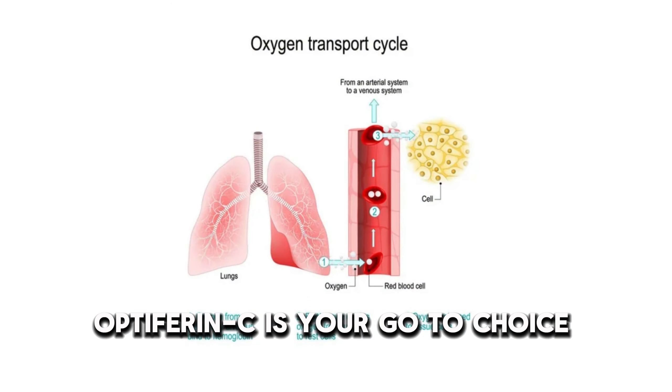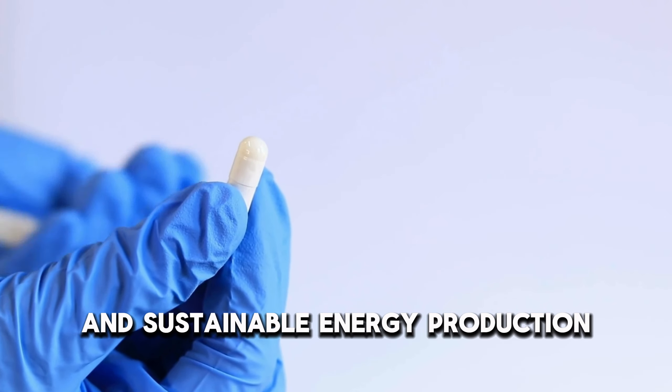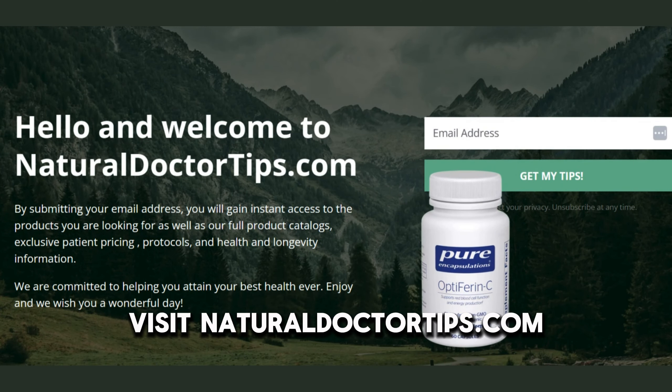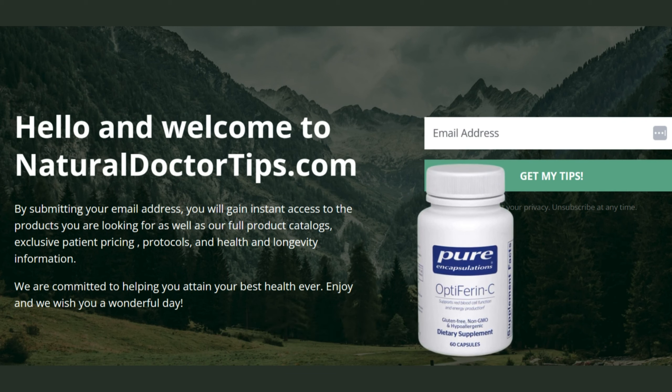With its small, easy-to-swallow capsules and commitment to quality vegan ingredients, Optiferin-C is your go-to choice for promoting oxygen transport, red blood cell function, and sustainable energy production. Visit NaturalDoctorTips.com to access exclusive catalogs and patient perks.